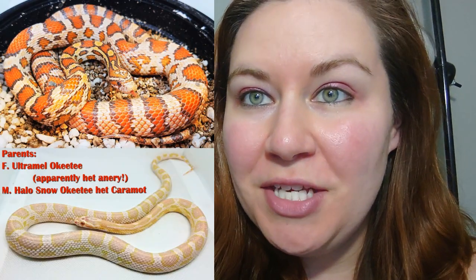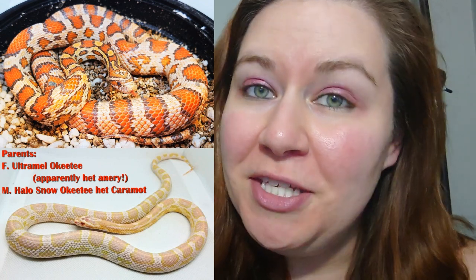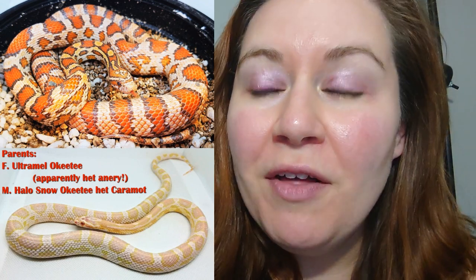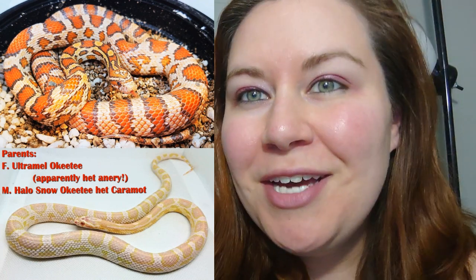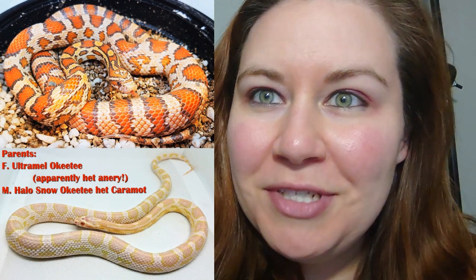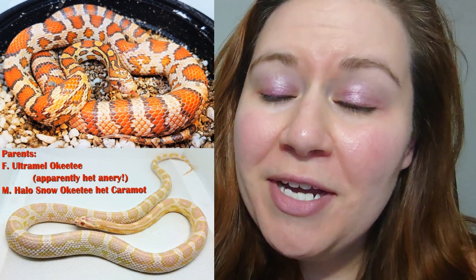Hey guys, Sarah here. So this video is going to be a little bit different. I have been recording little videos of the baby snakes hatching this year and posting them to TikTok, and I thought you guys on YouTube might like to see them too. Just remember that all of these are going to be vertical, and I know that it's a little bit awkward to watch a vertical screen on a horizontal screen, but I thought you guys might like it.